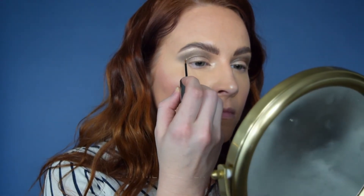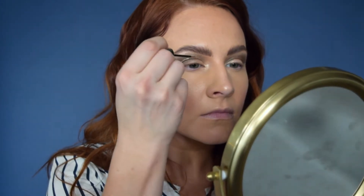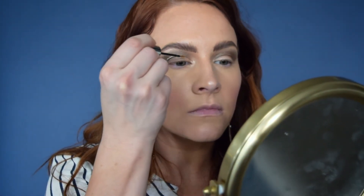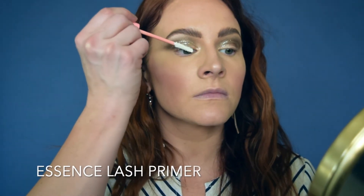Now I am going in with a metallic liner by Urban Decay, tracing just above my crease line. With my eye open, right above that crease I am tracing a nice thin line of that gold metallic, which gives kind of a graphic look there.